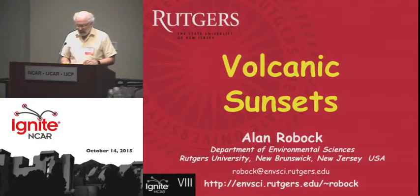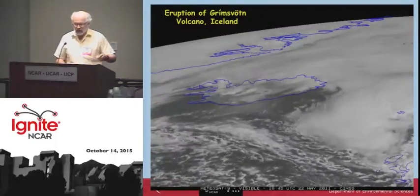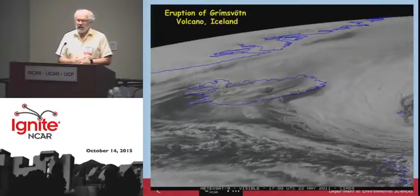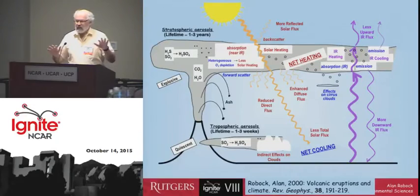This is the Grimsvotten volcano, which four years ago put a lot of sulfur up into the stratosphere. This sulfur turns into sulfate aerosols and reflects sunlight and causes climate change, and I spend a lot of my time studying that. These clouds in the stratosphere reflect sunlight and cool the surface, heat the stratosphere, and destroy ozone.